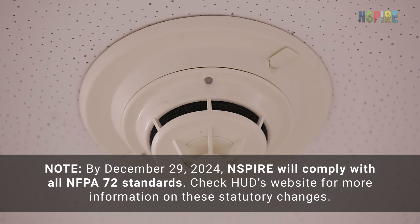Note: by December 29, 2024, NSPIRE will comply with all NFPA 72 standards. Check HUD's website for more information on these statutory changes.